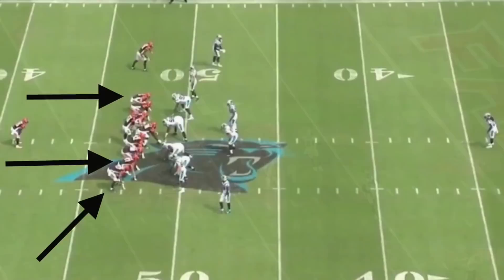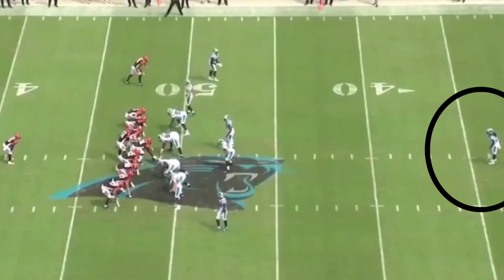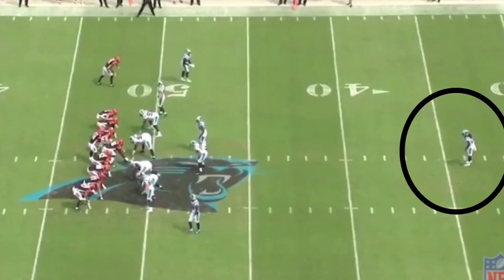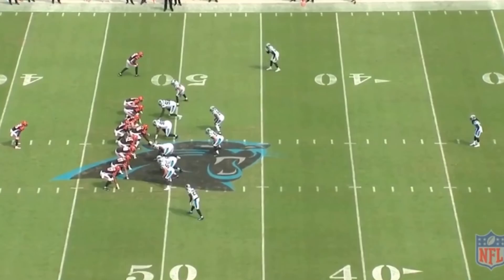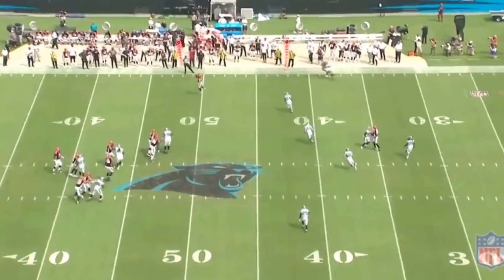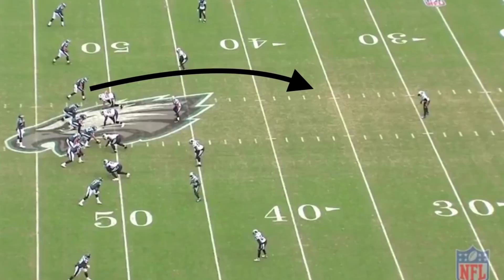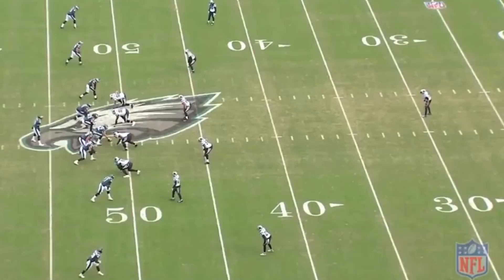The Panthers can run the cover three with a variety of different looks. Against a Bengals multiple tight end formation, they move Dante Jackson to free safety for better matchups. On the following play-action pass, watch how wide open the flat area is in this cover three — which brings us to the weaknesses. Cover three puts a lot of strain on the curl-flat defender, typically a linebacker. Teams like to attack the flats with quick short passes, and vertical routes down the seams are also effective against cover three.